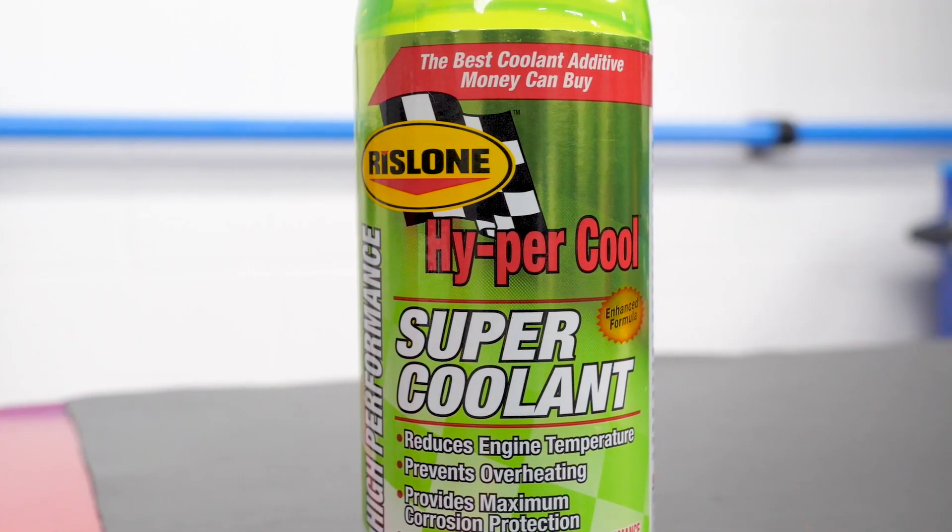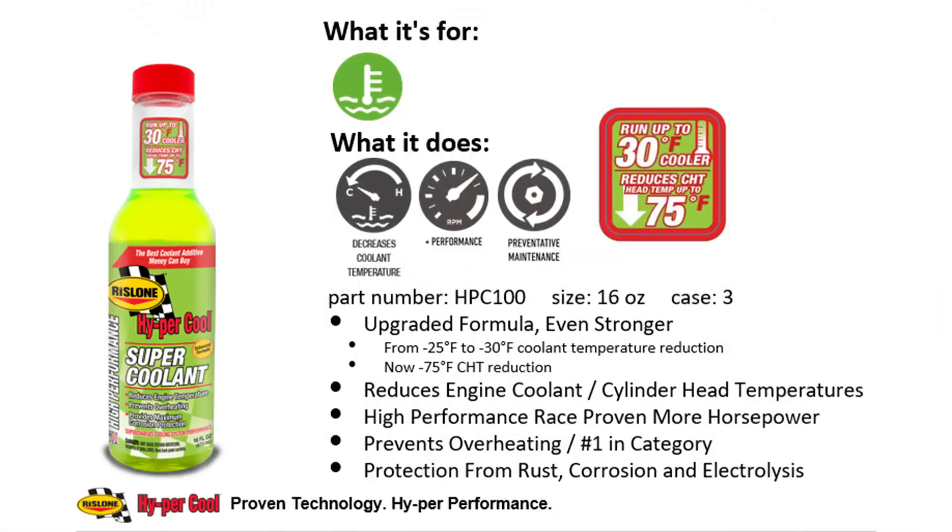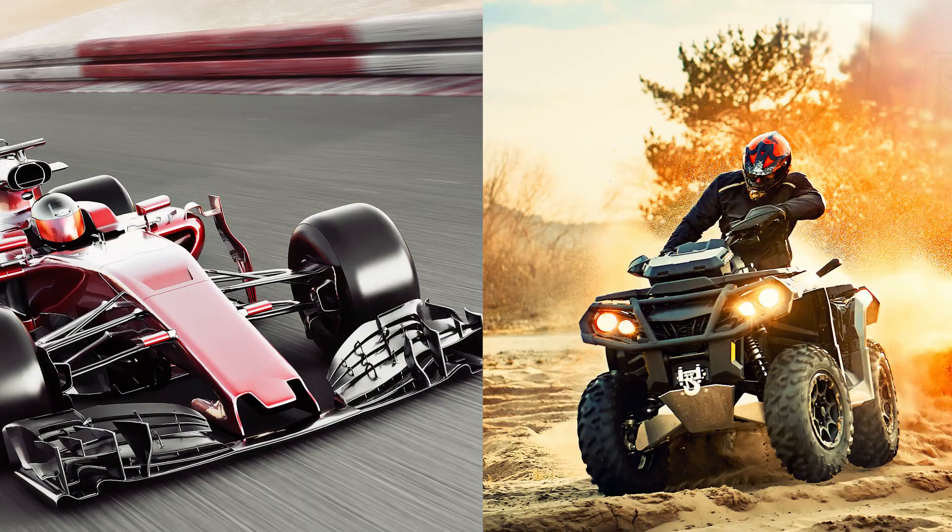If your customer is using an additive such as Hypercool Super Coolant from Rizlone, they don't have to worry about any of that. Hypercool Super Coolant is compatible with all types and colors of glycol water-based coolants, including extended life formulations, and it works in cooling systems that only contain water. Plus, it's safe to use in motorsports and racing.